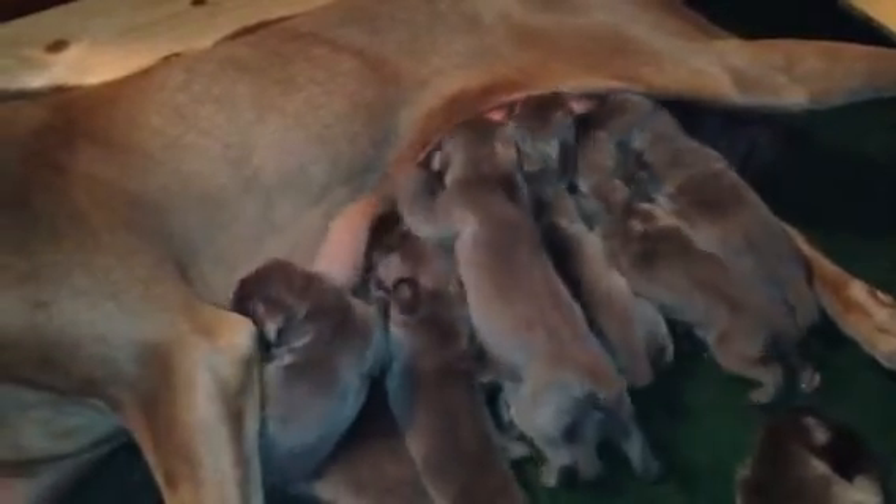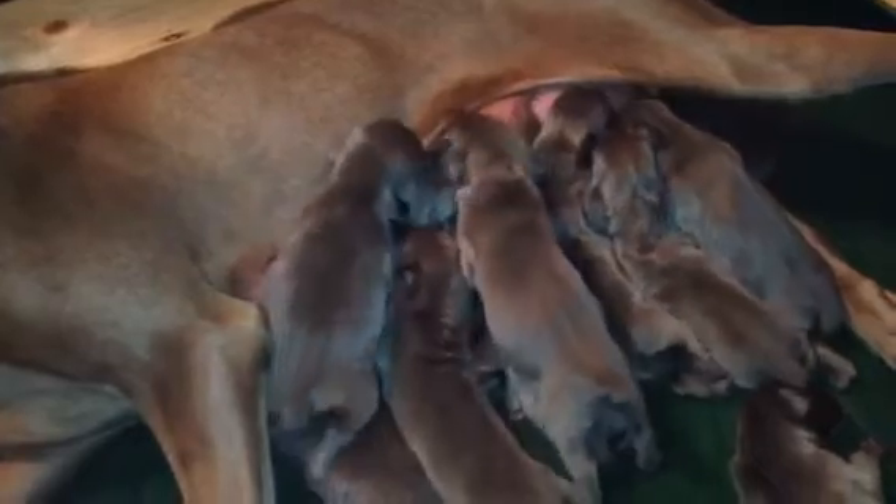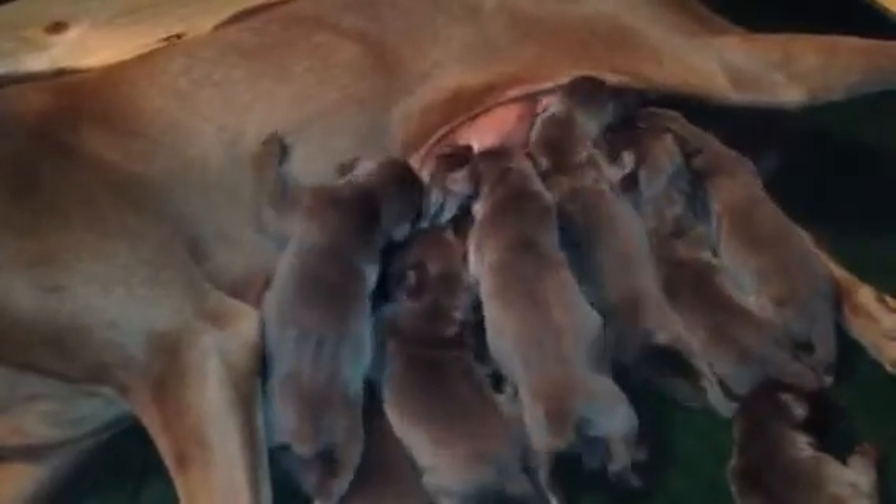If you are interested in Rosie's litter, we have pick of the litter male available and one other male available, so there are two male puppies available right now. As far as females, there are four females available out of this litter. The pick of the litter for the females is gone, so you can have pick of the litter male or last pick male.